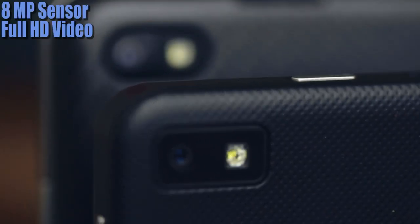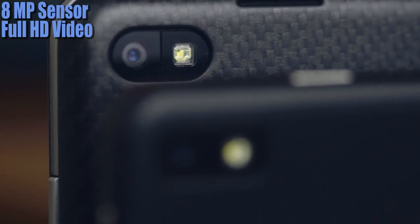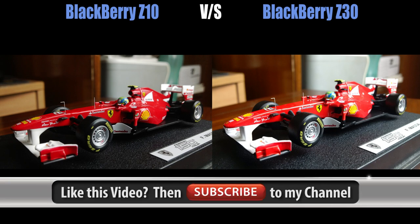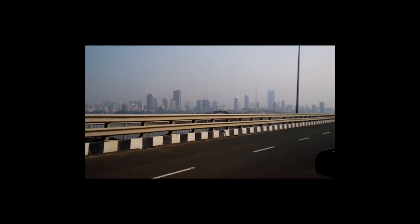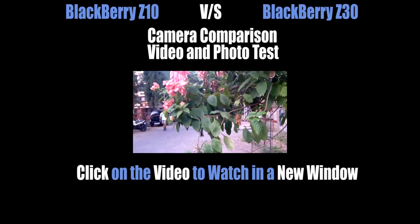Both the Z10 and the Z30 have the same cameras — both shoot at 8 megapixels and can capture full HD video. Even though both cameras have the same specifications, the Z30 seems to have a slightly wider field of view and photographs also had a warmer color tone compared to the Z10. The one place where the Z10 trumps the Z30 in terms of camera is autofocus — the Z10 is much faster in switching focus. If you want a detailed comparison of the two cameras, just click on the link in the video.